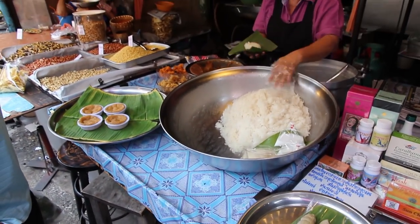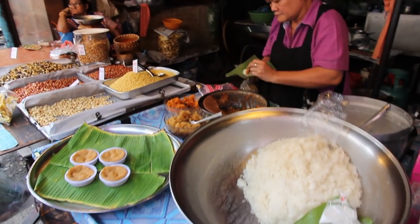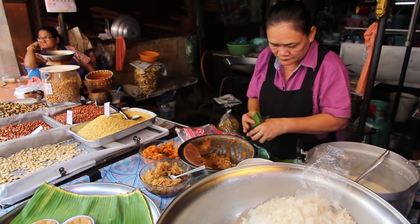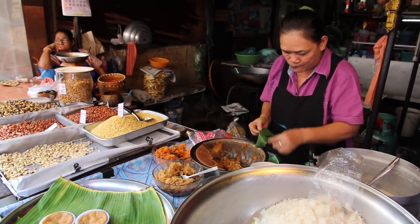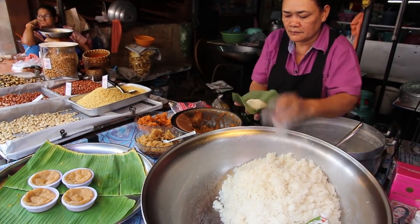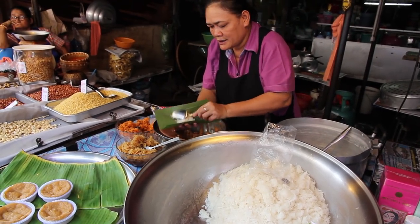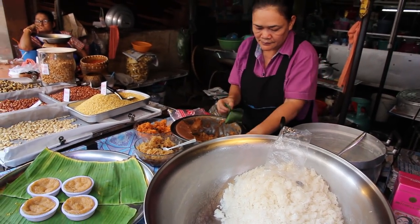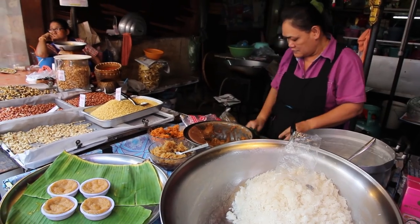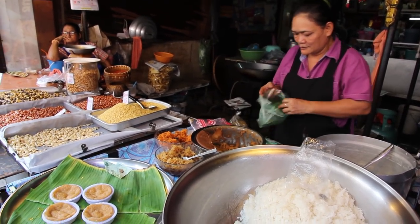This lady here was making a Thai dessert using sticky rice. She puts the sticky rice on a banana leaf, adds a sauce, and then adds a slice of a sweet Thai pudding. She wraps the banana leaf and then seals it with a toothpick. These types of Thai sweets are very tasty and really popular.